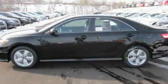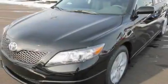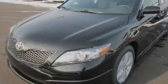This is a brand-new 2011 Toyota Camry. It features a 2.5-liter 4-cylinder engine and an automatic transmission.